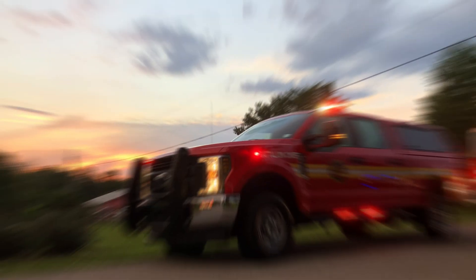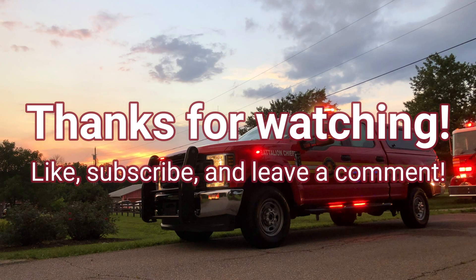Thank you for tuning in to STEM with Chantel. Be sure to like this video, subscribe to our channel, and share this video so you can be aware of the next time we upload.